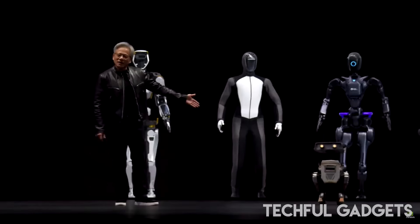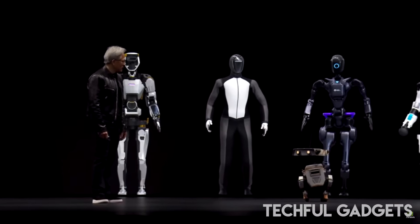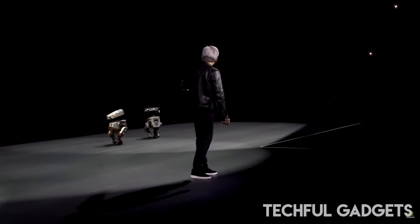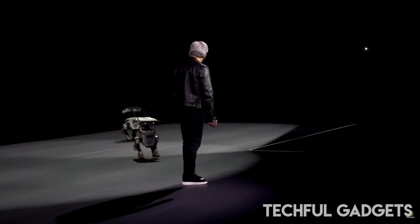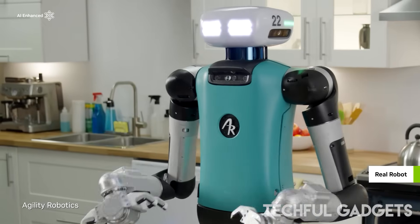NVIDIA is making all of this available to the developer community. The GR00T N1 dataset is now on Hugging Face, with open-source physics models and robotics training software on GitHub. NVIDIA's DGX Spark Personal AI Supercomputer now comes with a plug-and-play system to propel humanoid robotics to new frontiers.